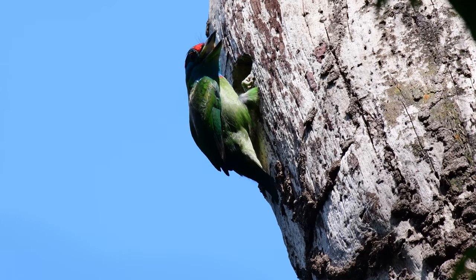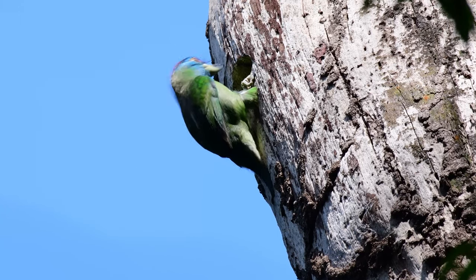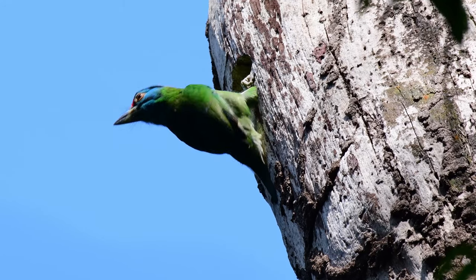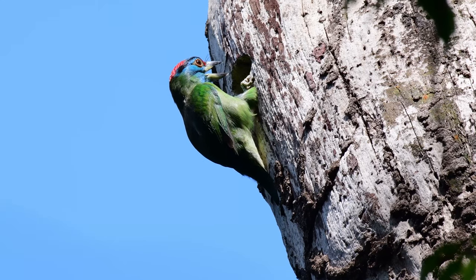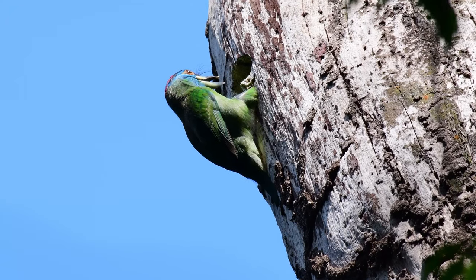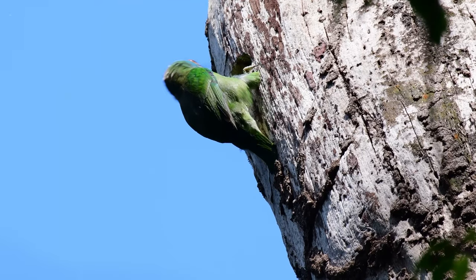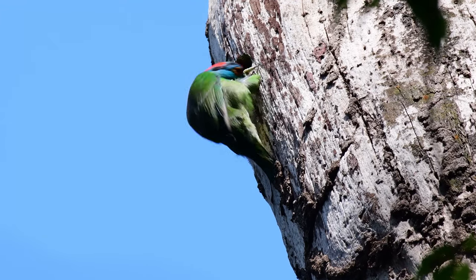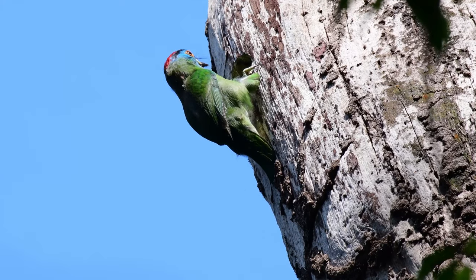Check out the blue throat. The blue-throated barbet is an Asian barbet native from the foothills of the Himalayas and Southeast Asia. It inhabits lowland and montane forest at elevations of 200 up to 2000 meters. This bird has a bright green, blue, and red plumage, and barbets get their name from the bristles which fringe their heavy bills.